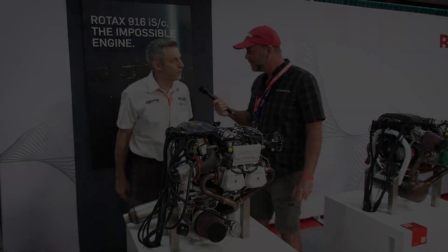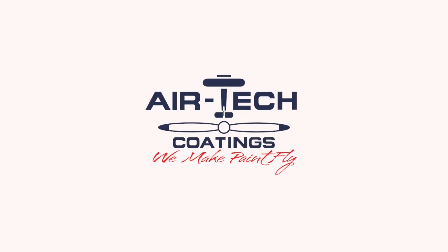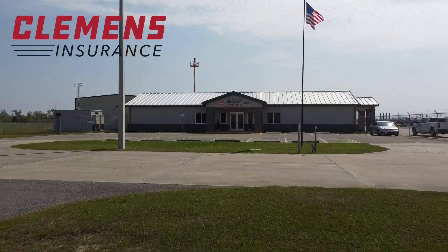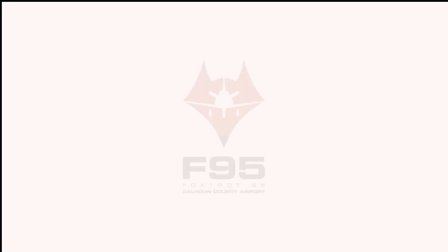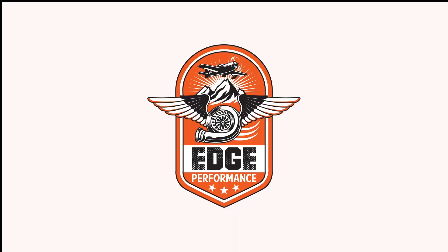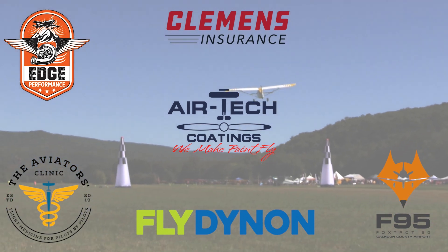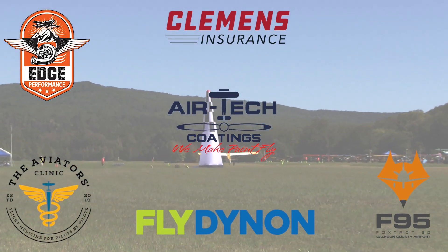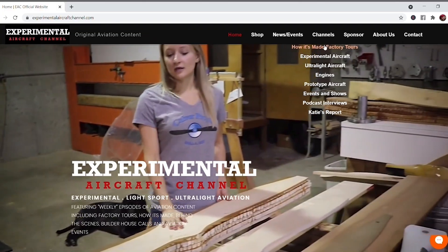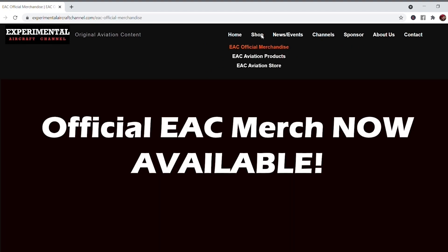Thanks again for the quick tour. We are partnering with great companies like Dynon Avionics at dynon.com, Airtech Coatings at airtechcoatings.com, Clemens Insurance at clemensinsurance.net, The Aviators Clinic at aviatorsclinic.com, Foxtrot 95 Calhoun County Airport at flyfoxtrot95.com, and Edge Performance. Visit their websites at the links in the description, and visit our website at experimentalaircraftchannel.com for events, video library, playlists, affiliate products, aviation merchandise, and more.